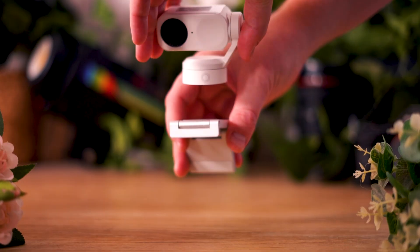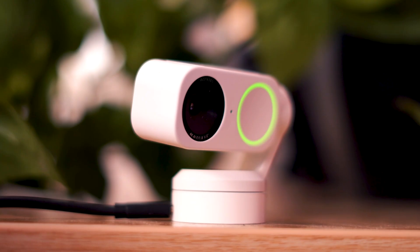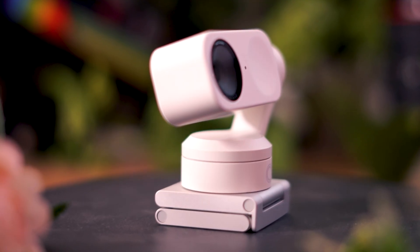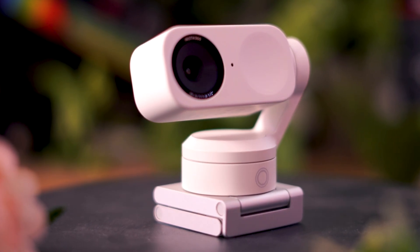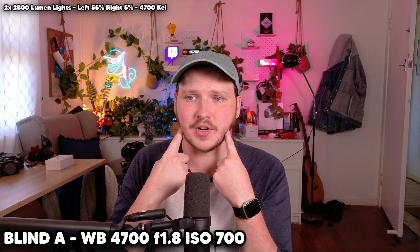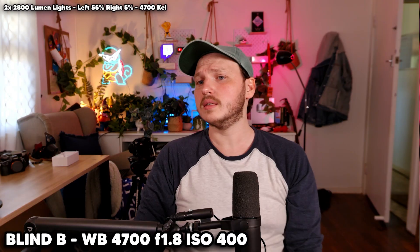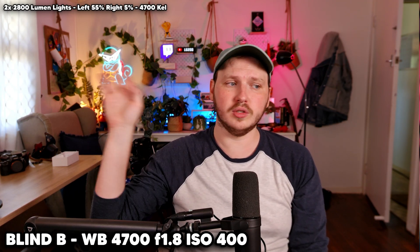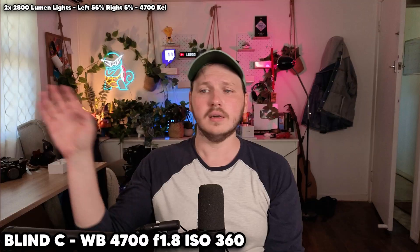Spoilers — this might be one of the best and most versatile pieces of gear I have ever tested on the channel. I am in love and I think you will be as well. But I don't want you to trust my word. I want you to feel confident in your decision. So the first thing we are doing today are blind video samples. The challenge for you is to pick which of these three cameras you like the look of best.